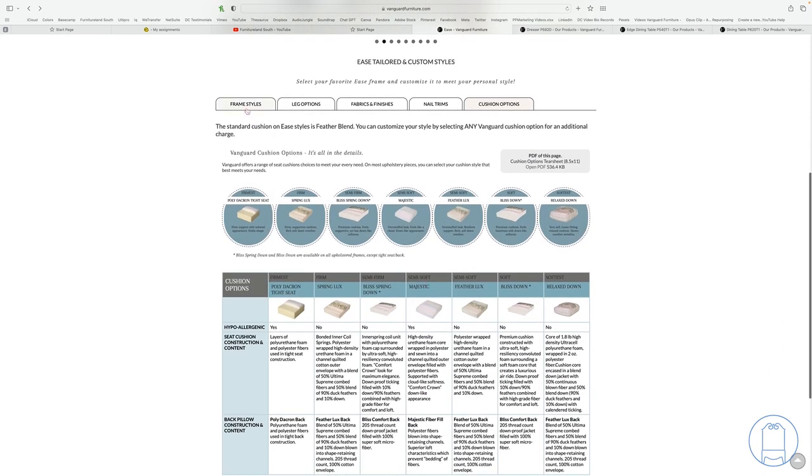We're running four to eight weeks for custom product and one to two weeks for in-stock goods.